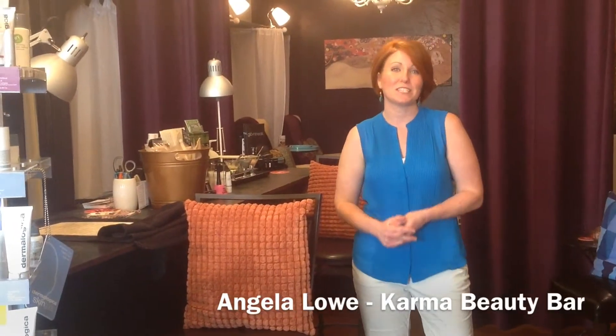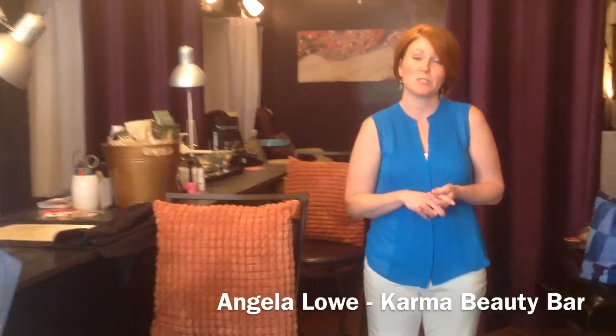Hi, my name is Angela Lowe. I'd like to welcome you to Karma Beauty Bar. We are a boutique spa located in downtown Southern Pines, and we do things a little differently here.